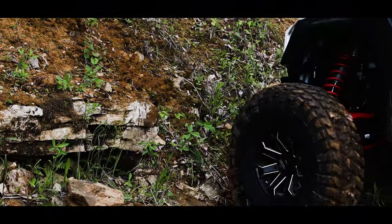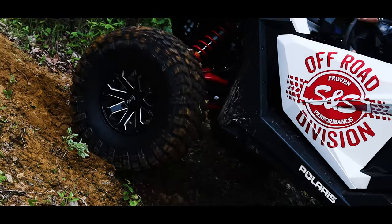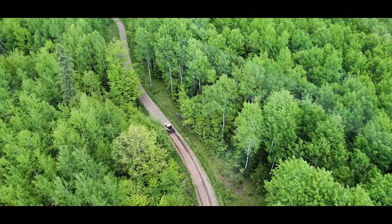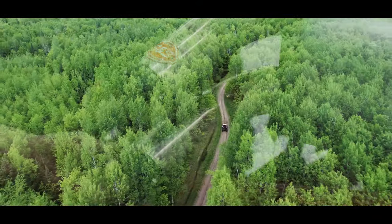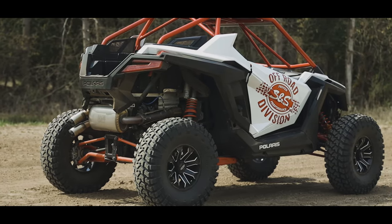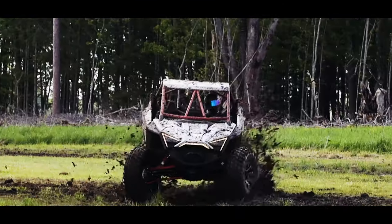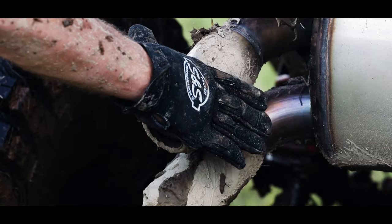Wide open on the trail? Run the 2.25-inch inserts and let it breathe. Crawling and low? Replace the inserts with the 1.375-inch for maximum torque. Parked in the rig or want to hear your music? Install one of the block-off inserts and hit the road. Constructed entirely of stainless steel and hand welded in our factory, S&S prides ourselves on making power, making the best parts out there, and making them in the USA.